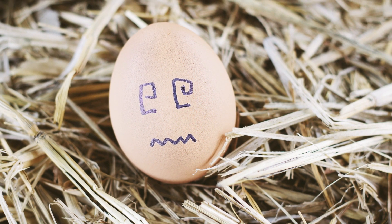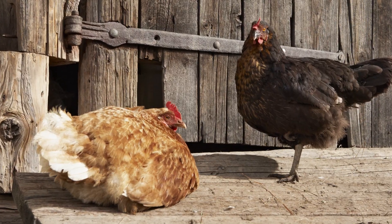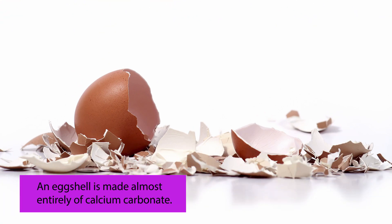Clue number four: age. Older hens need more calcium. A great supplement is to feed your chickens their own shells. Save the used shells, clean and microwave them for a few seconds. When they're crispy, break them up and mix them with their feed.